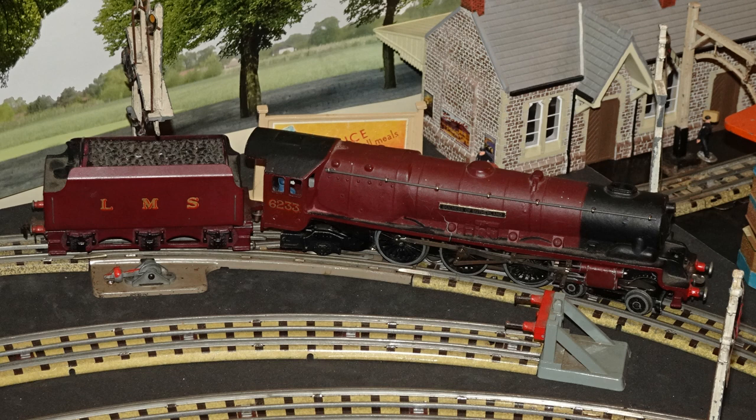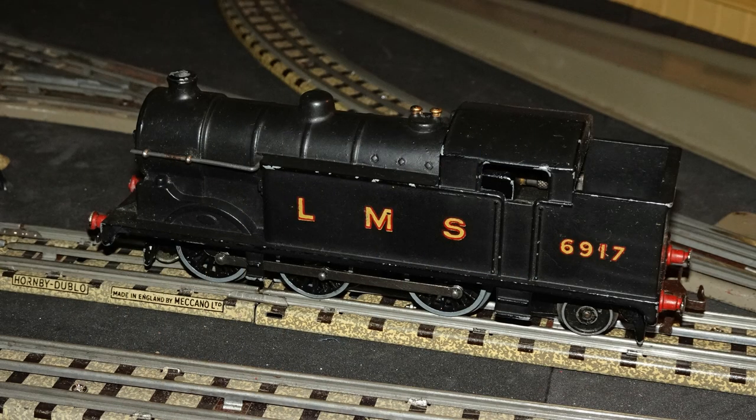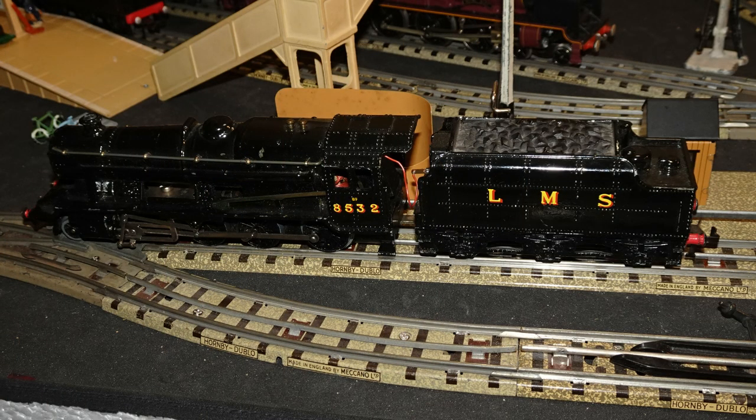The only true LMS locomotive modeled as such for Dublo was the Duchess of Athol, and as you'll know if you've watched my previous videos, I now have four three-rail Duchesses on my railway. The only other loco sold for Dublo in LMS markings was the N2 tank engine, which is a very nice little model but not representative of any engine that the LMS actually used. The only other LMS engine modeled for Dublo was the Stanier 8F — very much an LMS engine, but a late addition to the Dublo range and only ever sold in BR markings. I do run the Dublo 8F in LMS markings and expect to be adding another to the mix soon.